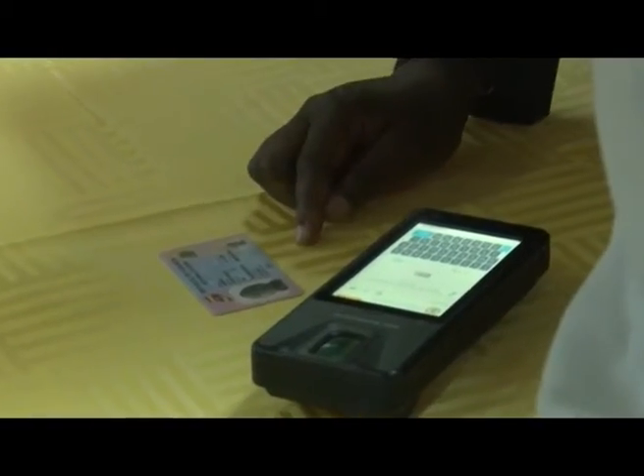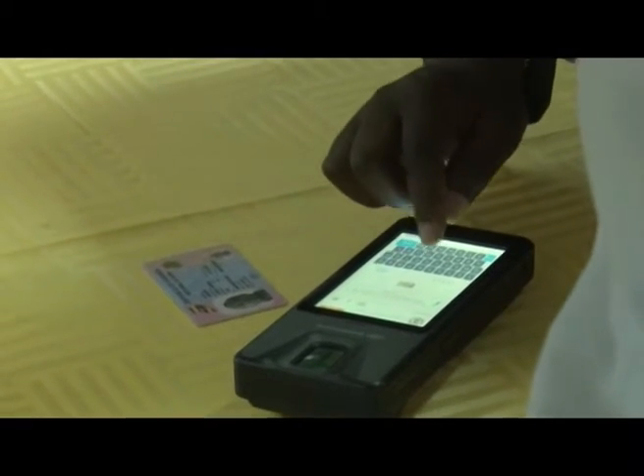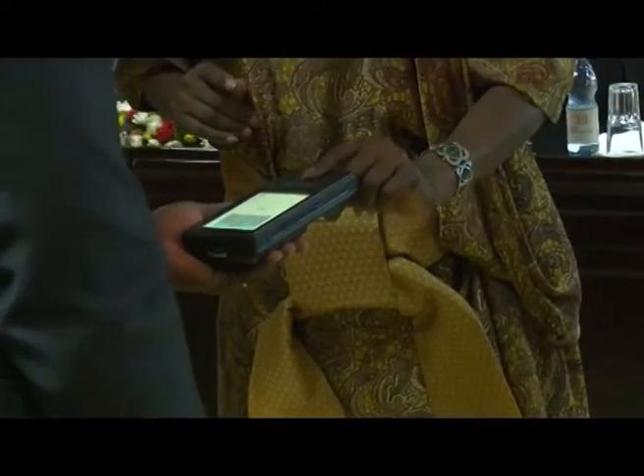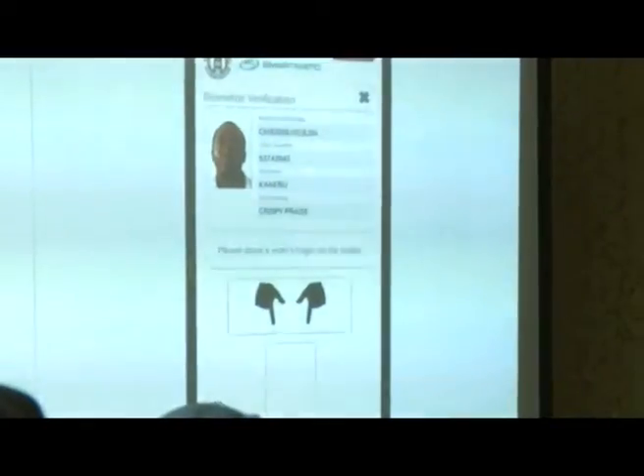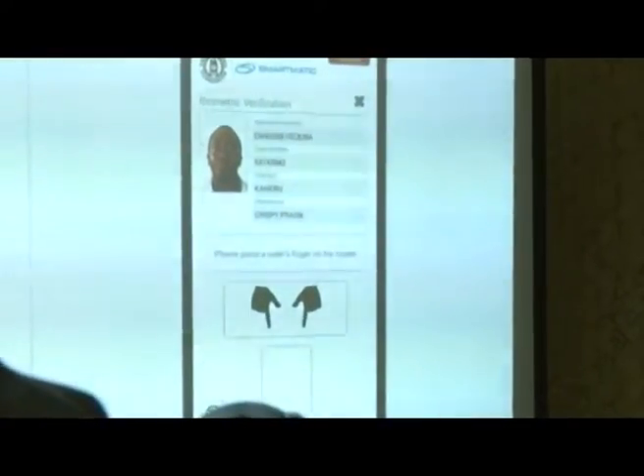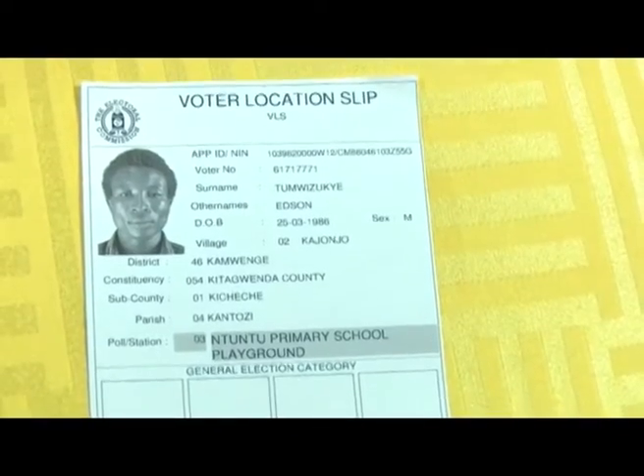The Electoral Commission has launched its newly introduced biometric voter verification system. These are the biometric machines that are going to be used in the 18th February poll. The biometric system uses human body characteristics to confirm a person's identity. Over 32,000 in number, the gadgets have been imported by the Electoral Commission to counter vote rigging ahead of the 18th poll.